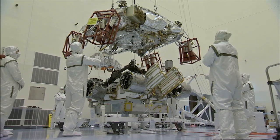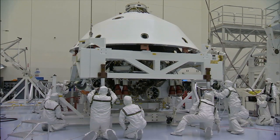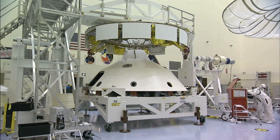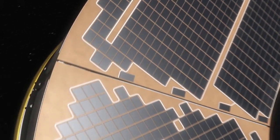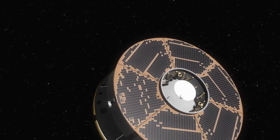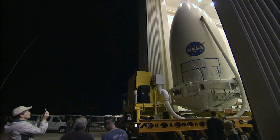Technicians helped guide the rocket-powered descent stage over Curiosity for integration. Then they positioned the backshell as it was lowered over the rover for encapsulation. Technicians cleaned the fairing acoustic protection system to meet NASA's planetary protection requirements. The spacecraft's cruise stage was joined to the aeroshell containing Curiosity. The cruise stage provides solar power, thrusters for navigation, and heat exchangers to the rover during its flight from Earth to Mars. The spacecraft was then enclosed between the two halves of the payload fairing and placed on a transporter for the move to Space Launch Complex 41.